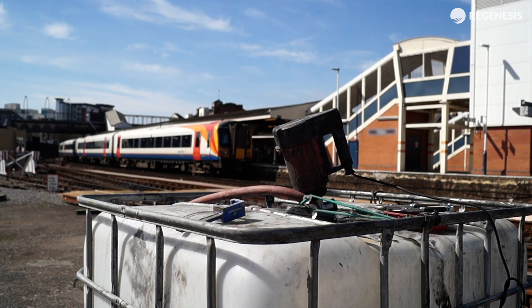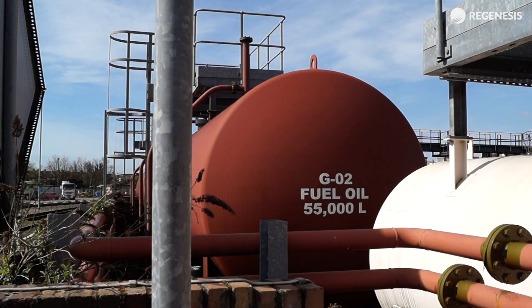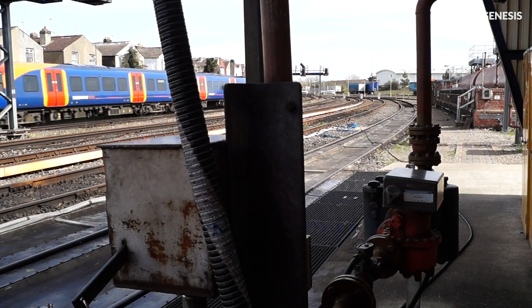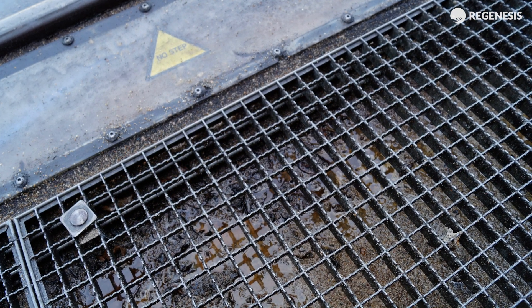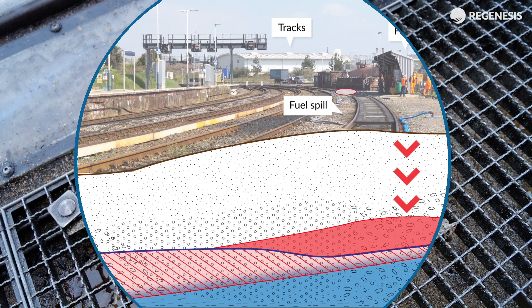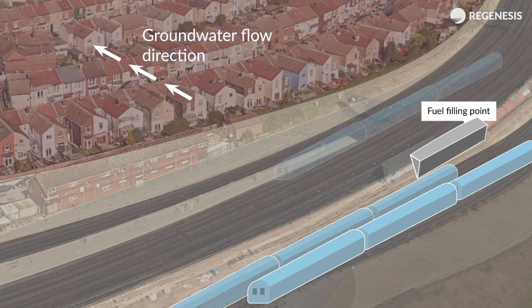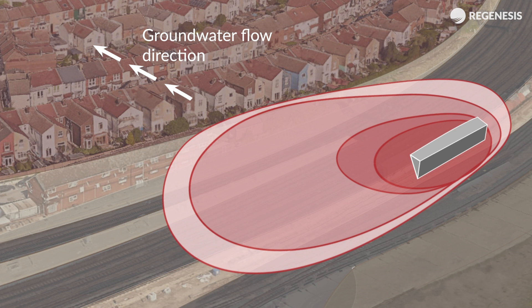At a train care depot in the south of England, where trains get cleaned, surfaced and refuelled, contamination was discovered in the soils and groundwater under the fuel filling point. An investigation found that diesel fuel had been spilt and leaked into the ground over a number of years, resulting in free-floating fuel on top of the groundwater with a plume of dissolved contamination stretching across the site. This plume had spread to the edge of the site adjacent to residential properties, where it was deemed to pose a risk to the environment.